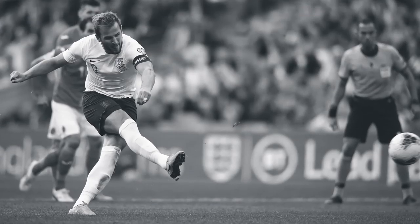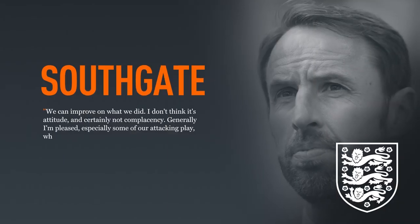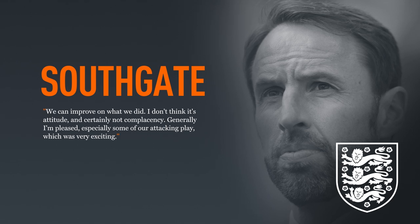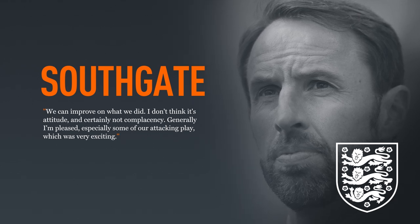Kane's total rose to 25 goals from his 40 international appearances. Speaking post-match, England's manager was positive but demanded more from his talented side. 'We can improve on what we did,' he said. 'I don't think it's attitude and certainly not complacency. Generally, I'm pleased, especially some of our attacking play, which was very exciting.'